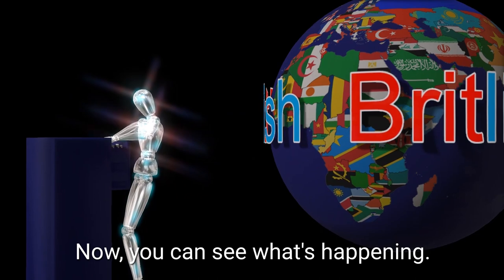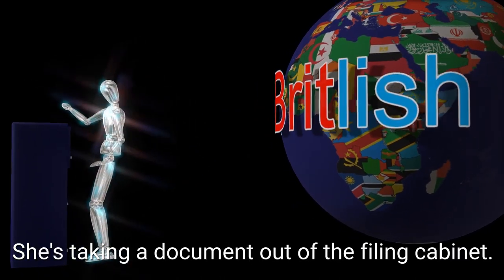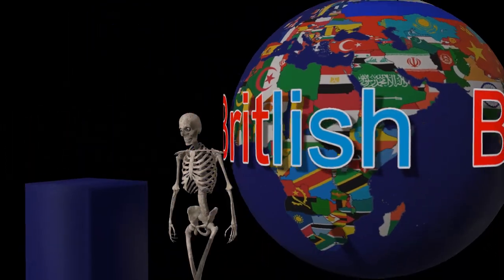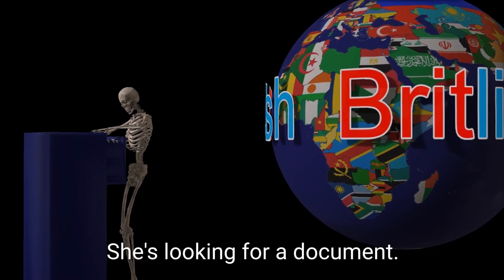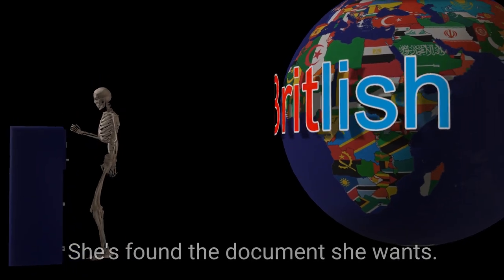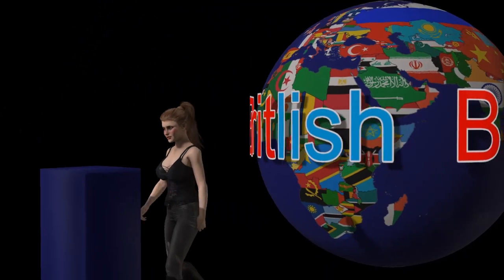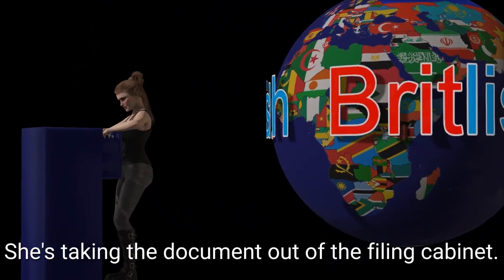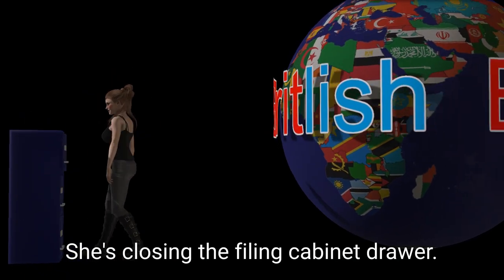Now you can see what's happening. It's a filing cabinet. She's taking a document out of the filing cabinet. She's opening the filing cabinet drawer. She's looking for a document. She's found the document she wants. She's taking the document out of the filing cabinet. She's closing the filing cabinet drawer.